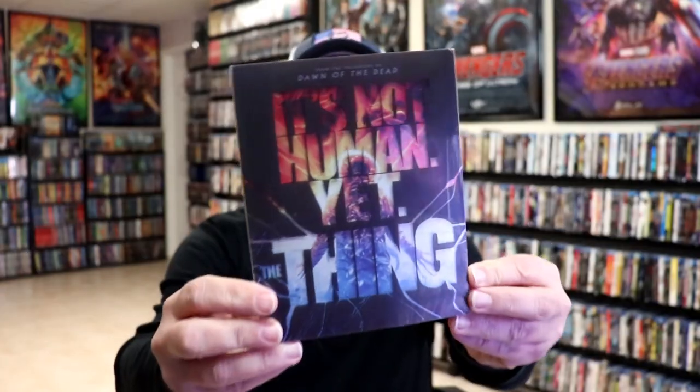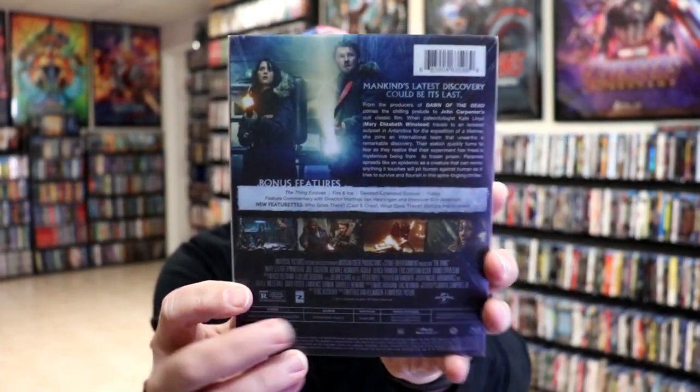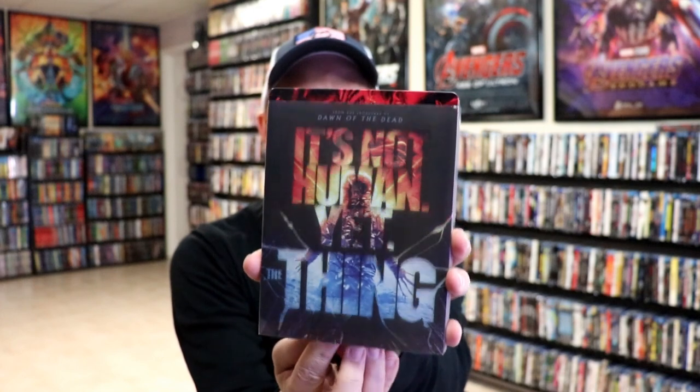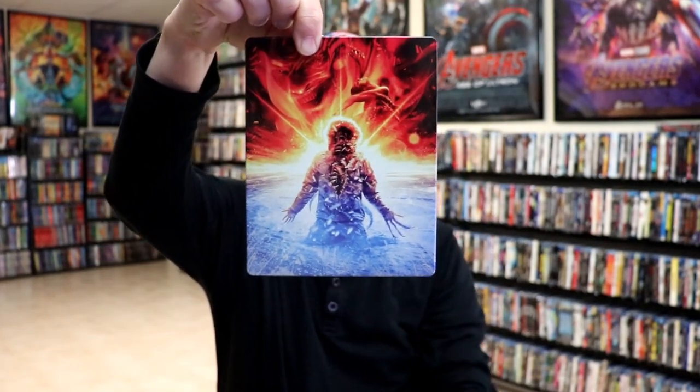Okay, I've got the wrapper off. So here's the front of the steelbook slip. Really nice looking, and again, here's the back. As we remove the steelbook from the slipcover, we have this artwork here. It is a glossy steelbook, no embossing or debossing. Really great looking artwork.